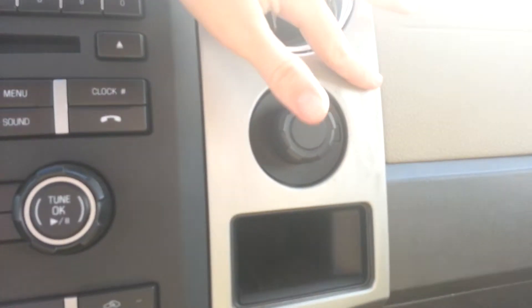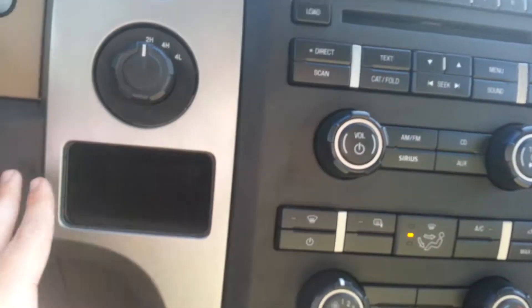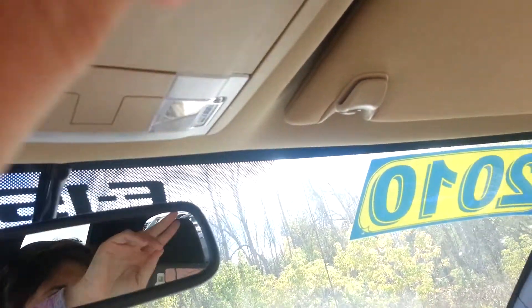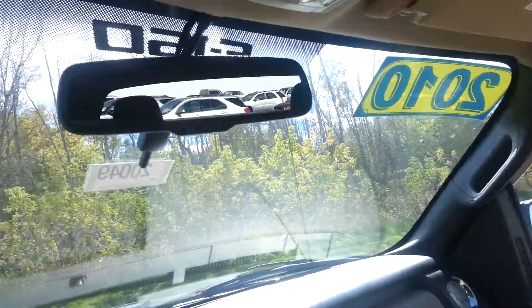Nice rubber floor mats. It is a little bit dirty here but I think once they wipe this portion off with a towel it'll clean right up — no promises, but it looks like something that's going to wipe off. Sunglasses holder up here, a couple little compartments, and our mirrors. The center seat folds down — nice little cubby here. Go ahead and fold it up.